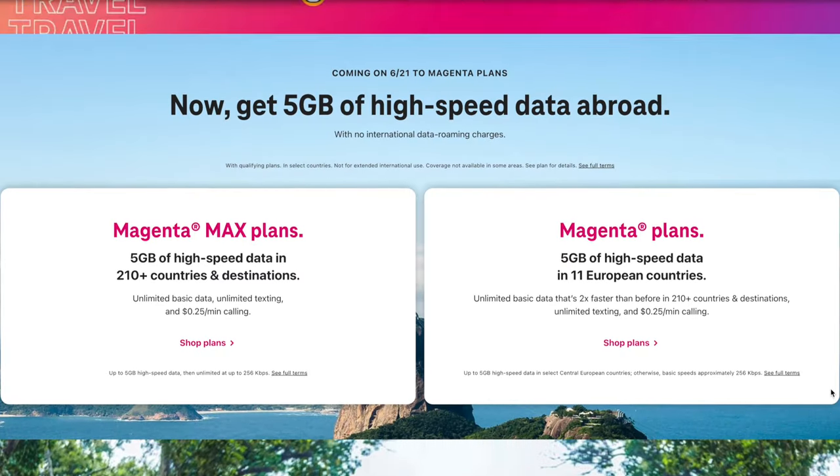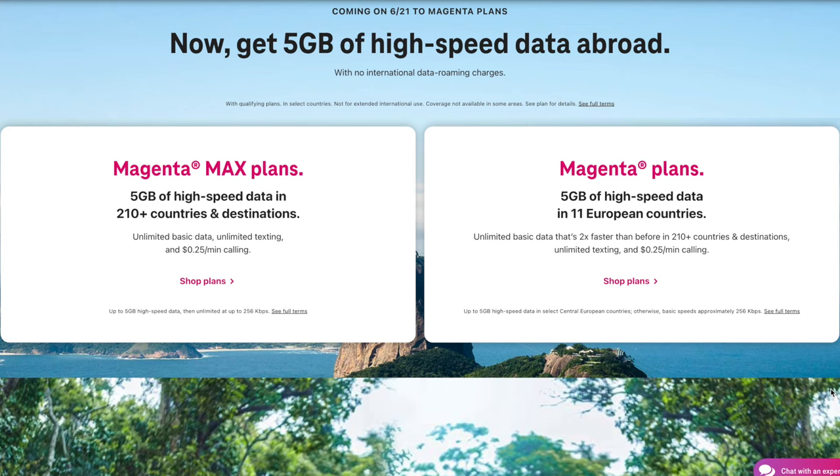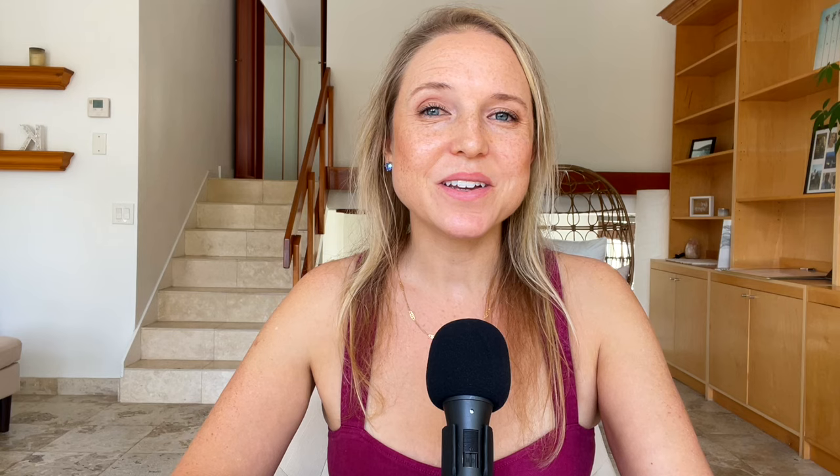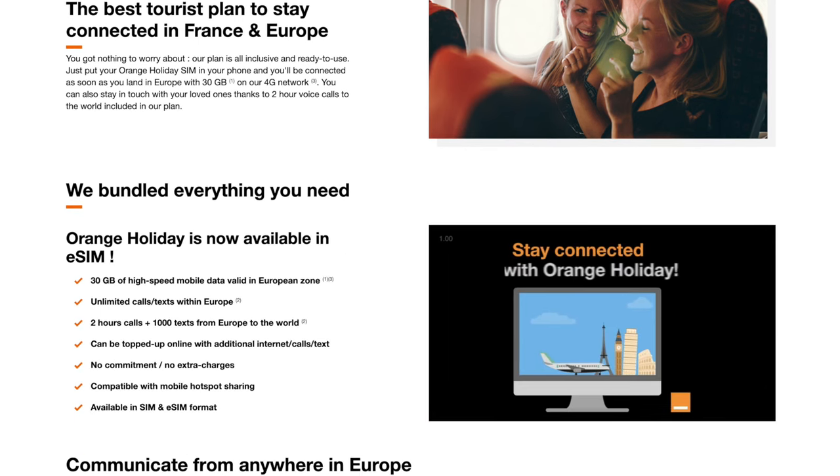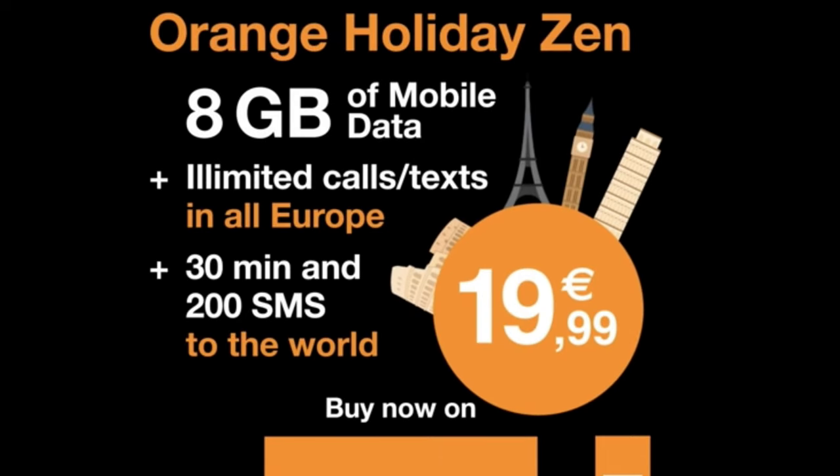Consider this: if you were to upgrade to the T-Mobile high-speed data package, you could get 5GB of LTE data for $35, and that's only good for 10 days. So you need to triple that to have high-speed data for a month, and it's only giving you 15 gigs. In comparison, if you bought a prepaid tourist SIM card in France, you could get up to 30 gigs of high-speed data for €30, and that's good for 14 or 15 days — so €60 max for high-speed data there, giving you 60 gigs.